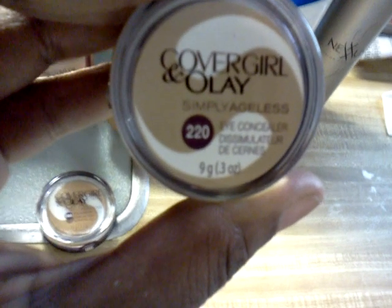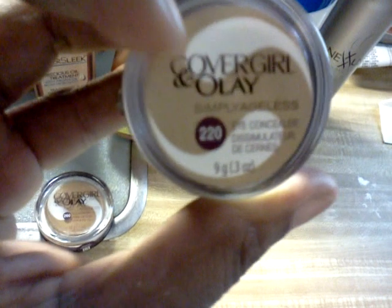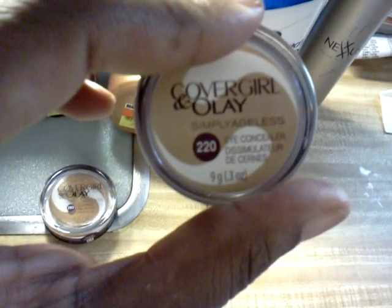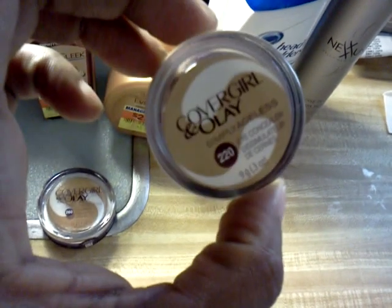Then they had the eye concealer — Simply Ageless, CoverGirl with Olay. This is also my daughter's color, so she's going to use this. These were on closeout also — $1, y'all. $1! A $10 product for $1. But for me it was free because I just used the $1 off coupon.